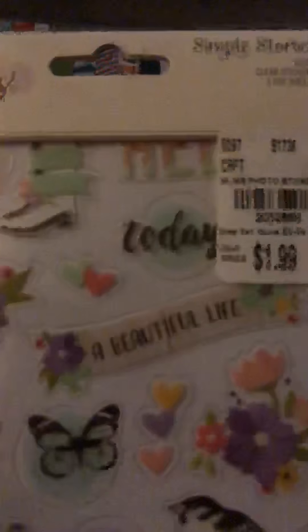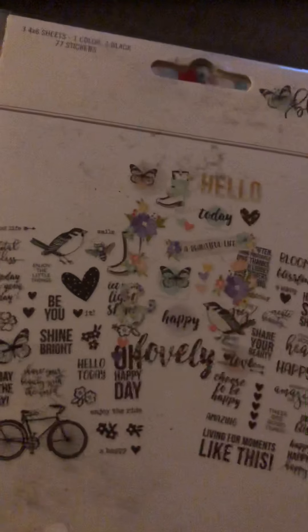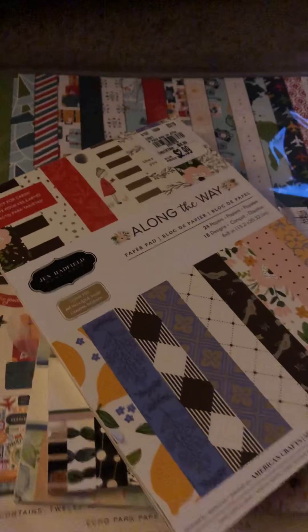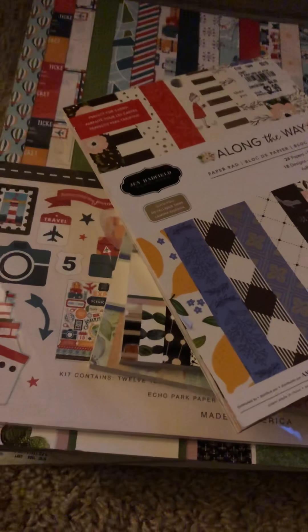I picked up some Simple Stories. Just so you know, I have a Tuesday Morning I go to while I'm at work, and then I have a Tuesday Morning that's closer to my house. The one closer to my house has older products — they just opened. So that's why you're seeing some of the older dates on these.